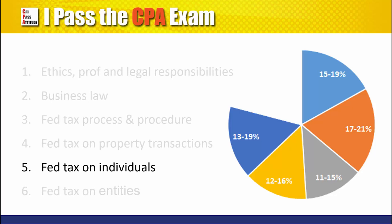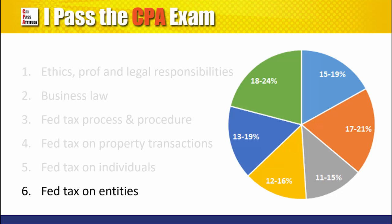Fifth, federal taxation on individuals. This includes gross income inclusion and exclusions, adjustments and deductions, exemptions, AMT, and tax computations. And lastly, federal taxation on entities — tax reporting for three types of legal entities, i.e., sole proprietorship, partnership and corporation, as well as trusts.